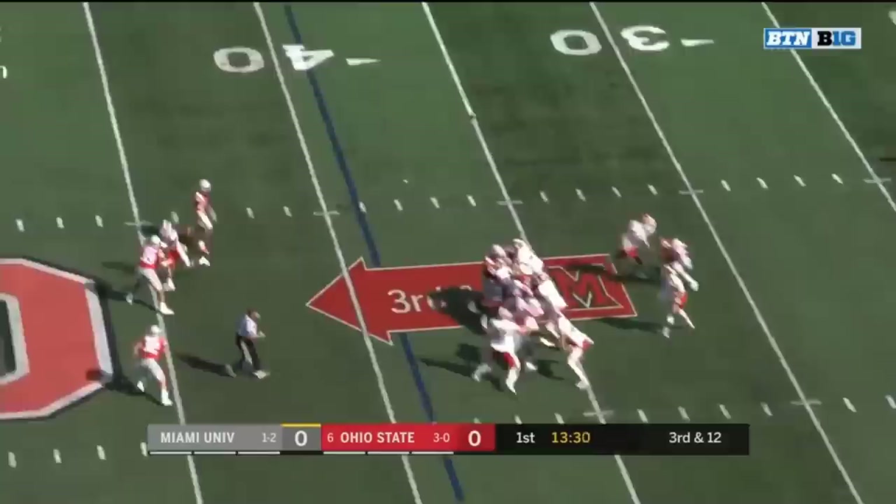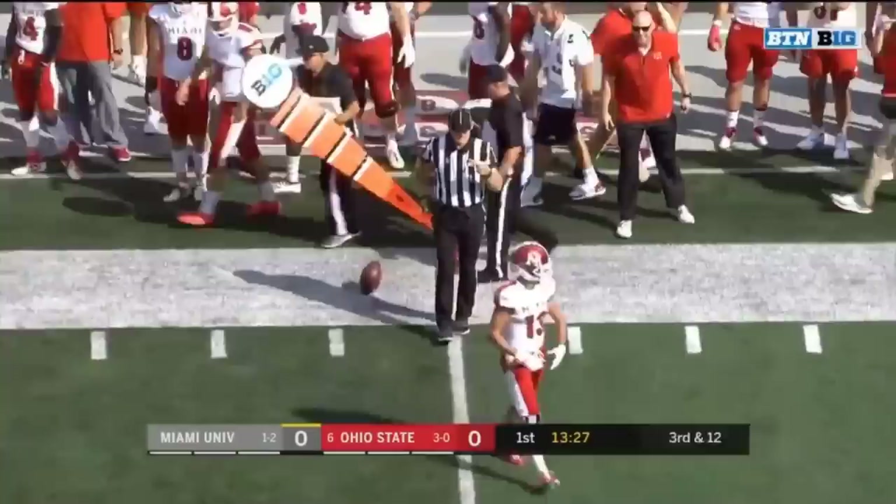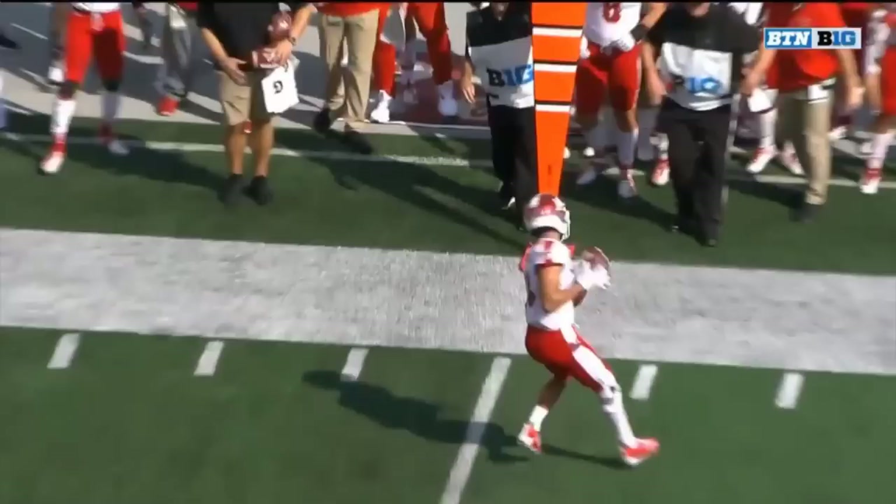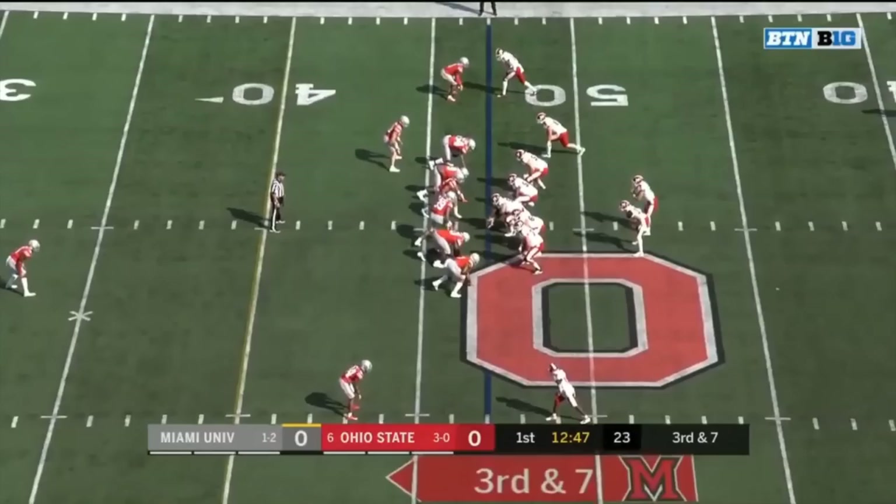Another wide-open target out to the right and again it's Jack Sorensen, and the drive stays alive for the Red Hawks. Sorensen is the third-team All-MAC and he just runs a quick out here. Okuda was expecting something else, but so far Gabbert looks comfortable.